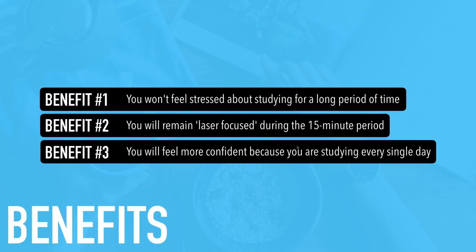Benefit number three: you will feel more confident because you are studying every single day. I get a lot of questions about confidence in English. A lot of times the confidence issue is because you don't feel like you're doing enough or you're comparing yourself to someone else. But if you start using this 15-minute morning method, you'll know you're doing something every day to improve your English. You'll start admiring yourself and feel proud that even though it's only 15 minutes, you are studying hard and improving every day.